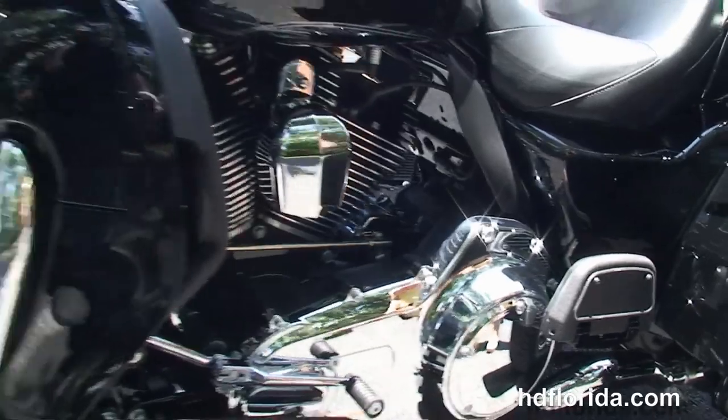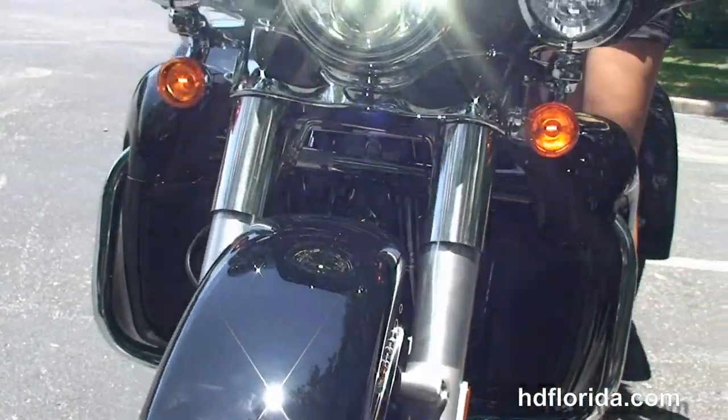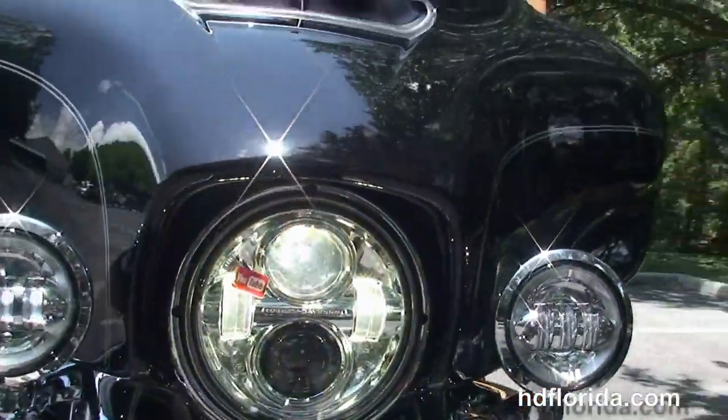We've got the hydraulic clutch, hydraulically-linked brakes, factory ABS, factory security and cruise control, and the all-new redesigned parking brake.